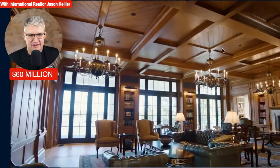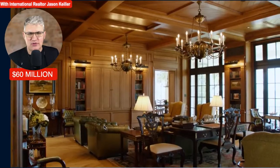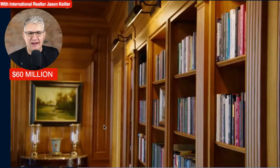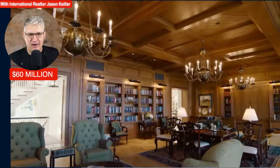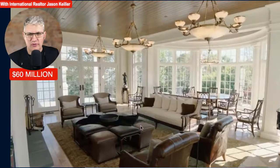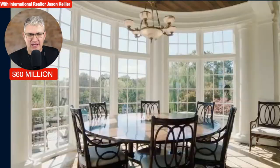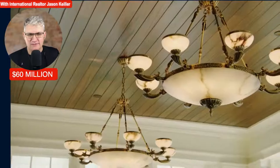Love this interior. Look at the ceilings here — this is a beautiful home. Look at the timber work and that light fitting is divine. What an impressive property — this is presidential at the very best. And there's the Oval Office-style room.